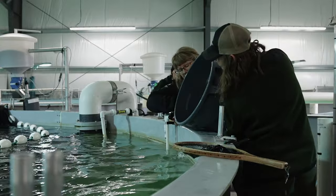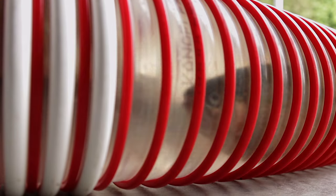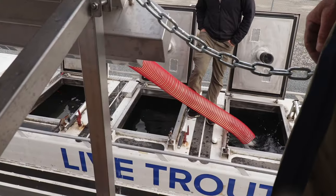My name is Charlotte. I'm the manager of the Fraser Valley Trout Hatchery here in Abbotsford. It's one of the Freshwater Fisheries Society of BC hatcheries. I'm here with Rodney this morning — we just loaded four trucks of catchable trout to be released in the Lower Mainland.